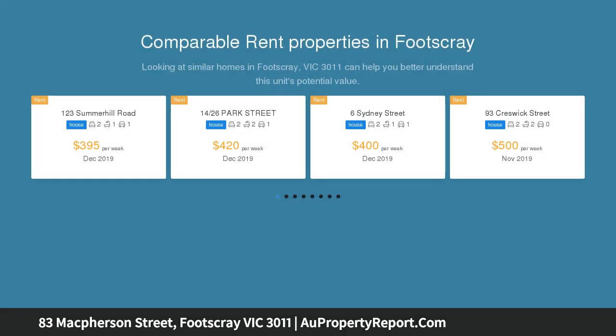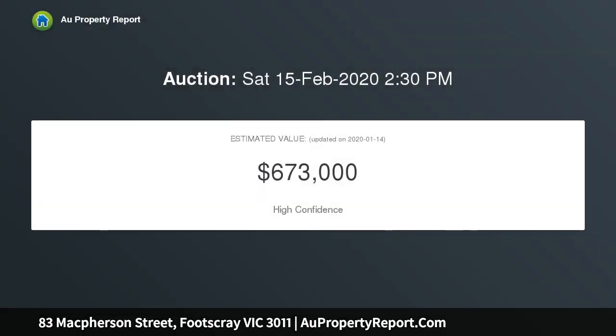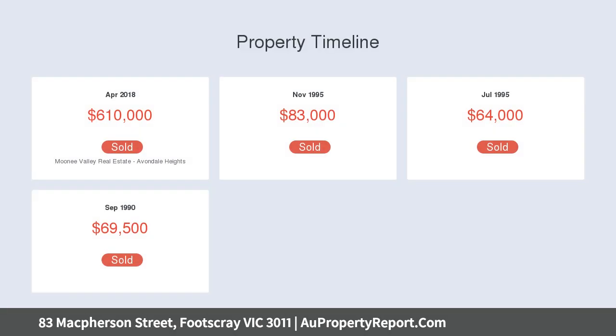This single-fronted terrace is ready for you to make your mark. With endorsed plans ready to go, all the hard work has been done. Moments away from schools, parks, multiple public transport options, and all the amenities of central Footscray — put your stamp on the area and rebuild the dream home in the dream locale.